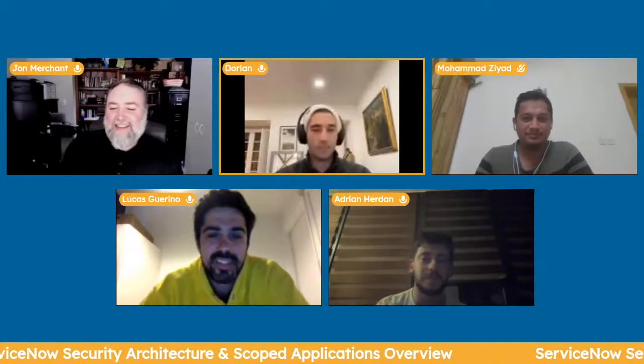I'll let each of them go and just give their name and their company. My name is Lucas Guarino. I work for a company called CrossFields here in the UK — we also run a practice in the US. I'm a ServiceNow principal technical consultant there, and I've been working with the platform for seven and a half years.